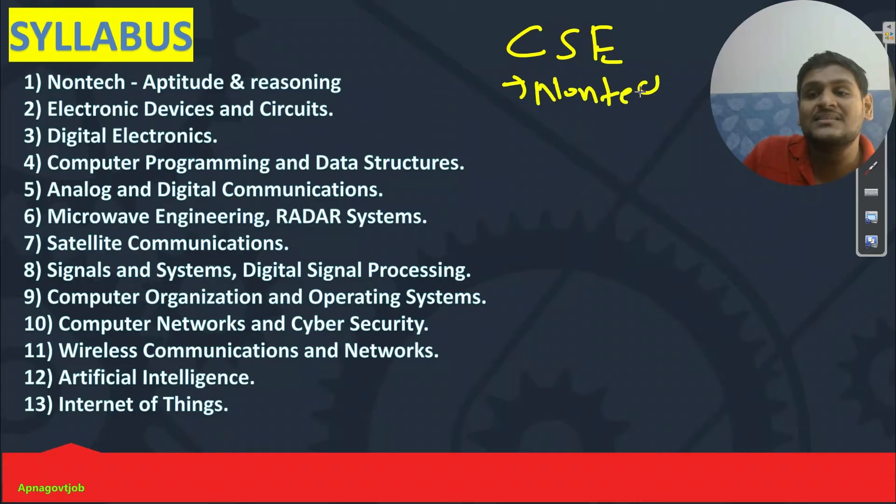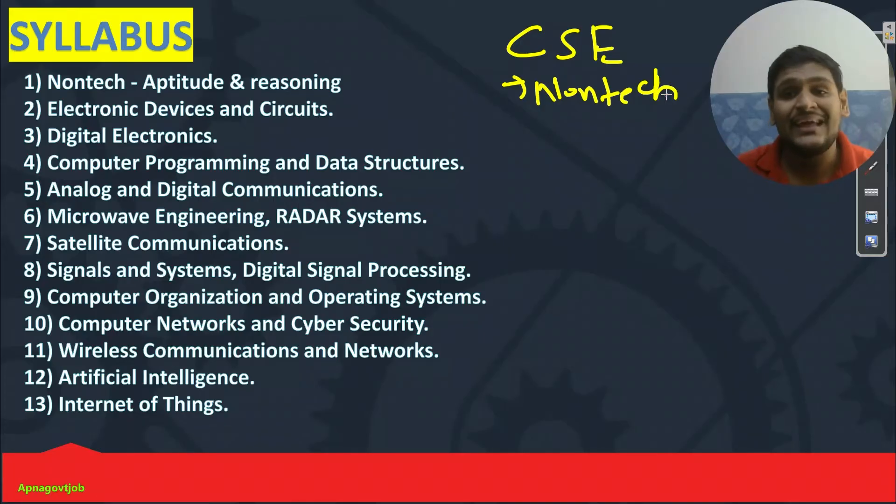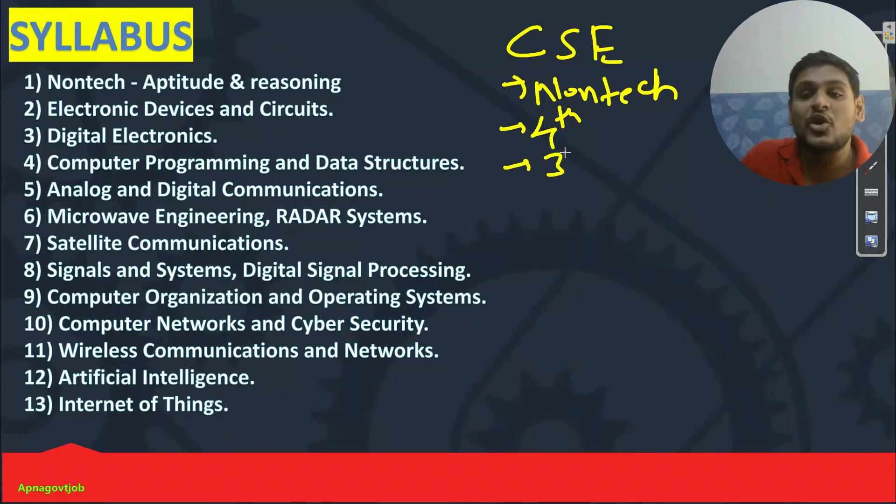First you will need to complete the non-technical part. There is no fixed weightage — mixed questions you will get. Any number of questions they can give from non-technical, whether it is 5, 2, 10, any number. The simple thing is that you have to complete aptitude and reasoning — there is no option. So first try to complete aptitude part and reasoning part. Second, you can start with computer programming and data structures. After completion of that, start with your digital electronics.